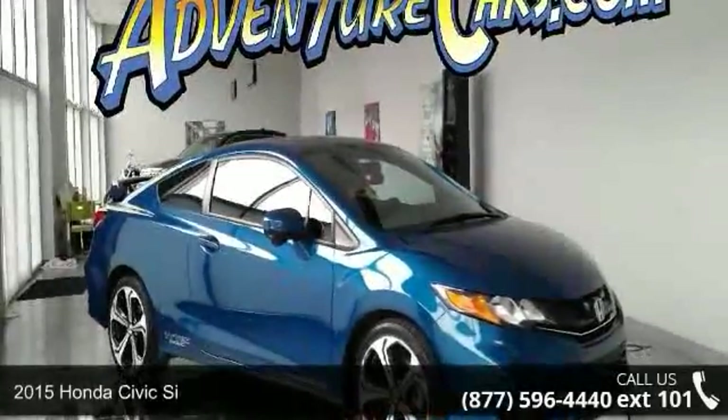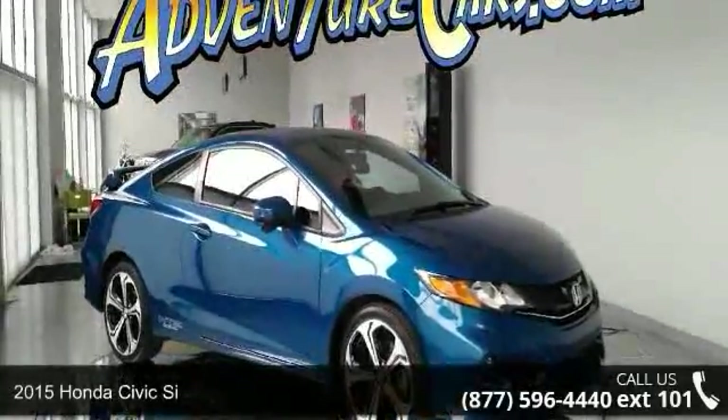Presenting the 2015 Honda Civic C. This may be the set of wheels you've been looking for.